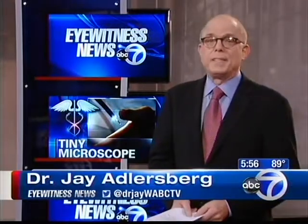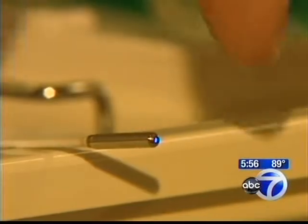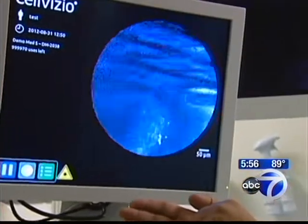Senior medical reporter Dr. Jay Adlersberg is here with more. Shadi, Diana, that's no exaggeration — the guy who invented this device formerly worked at NASA. It's a microscope the size of a grain of rice. It allows doctors to diagnose an abnormal lump in the intestine or esophagus and treat it right then and there. If the word microscope brings a certain image to mind, you might be surprised that the silver tip of this fiber optic wire does exactly the same thing — it magnifies what it sees by a thousand times.